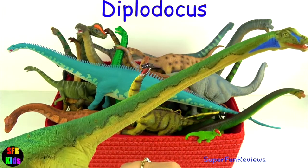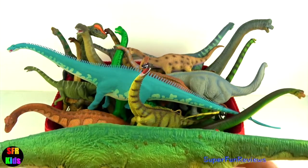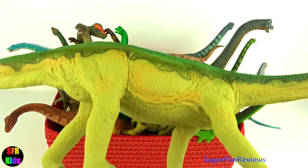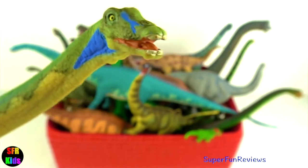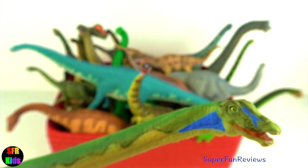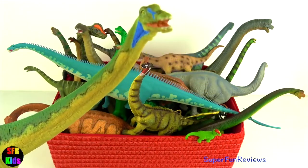Diplodocus. The long neck may have been used to forage for food in forests that would have been inaccessible due to their massive size, and also for poking their head into wetlands to get mosses and ferns where they could stand on firm ground. Sauropod lifespans may have been of the order of a hundred years. I love the blue paint on the face — an amazing dinosaur and an amazing paint job.